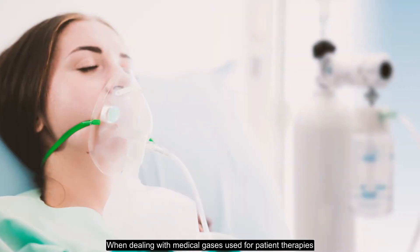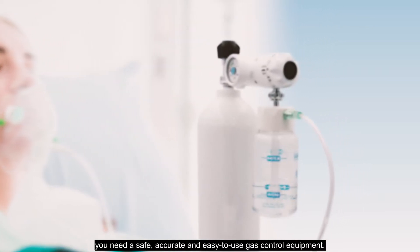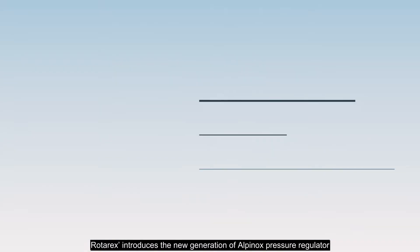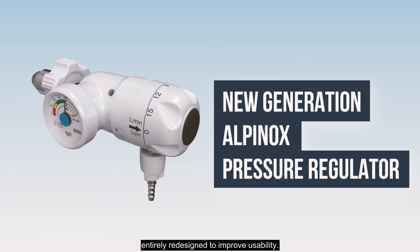When dealing with medical gases used for patient therapies, you need safe, accurate, and easy-to-use gas control equipment. Rotarex introduces the new generation of Alpinox pressure regulator, entirely redesigned to improve usability.